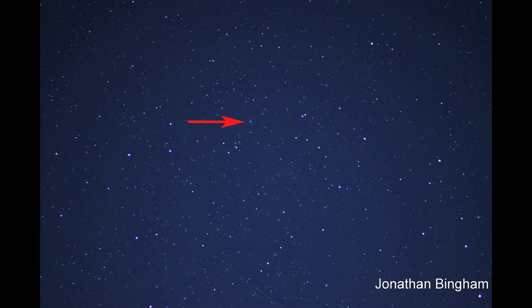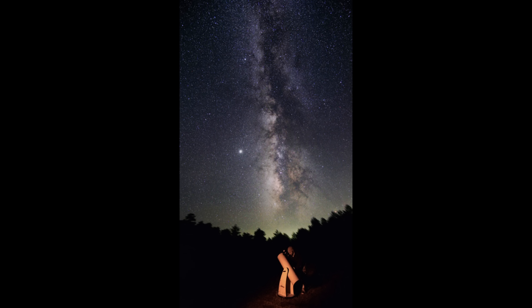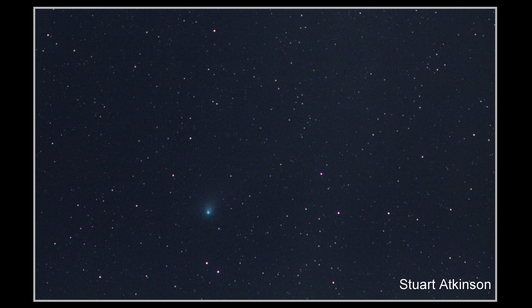Using a standard pair of 10x50 binoculars, you'll be able to see the colour and a definite fuzzy outline of the nucleus. I'd highly recommend using a tripod for your binoculars — if you've never done this before, it is a complete game changer. Your hands won't get as tired and you'll be able to concentrate more on the object you're looking at. For the average telescope owner — let's say an 8-inch Dobsonian — you're definitely going to see a lovely green colour, and you may see a hint of an ion tail, depending on the quality of your skies and the eyepiece you use. In regular backyard telescopes, this comet is a lovely object to observe.